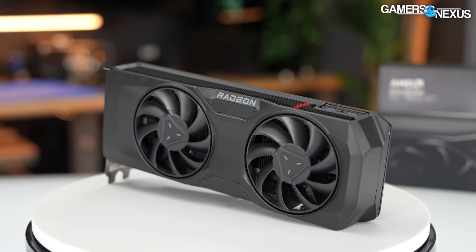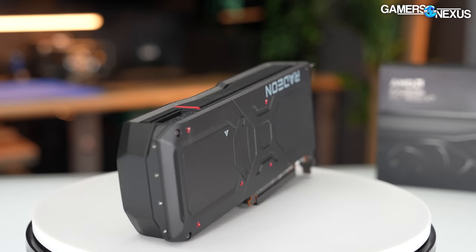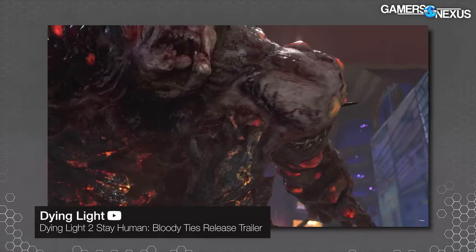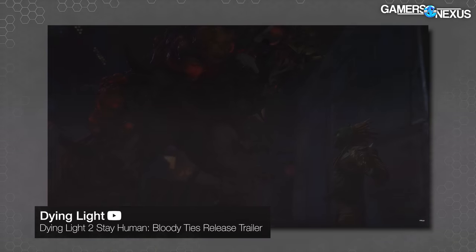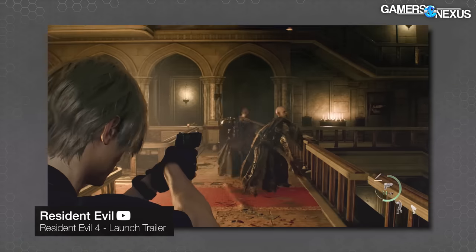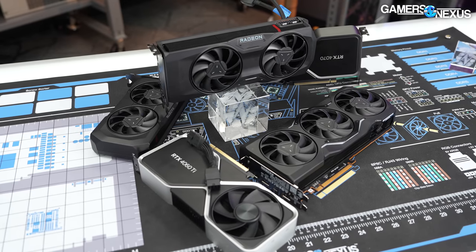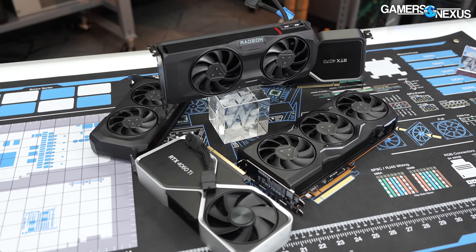We put together some summaries that will be at the end, because we've been adding more games to our test suite — including Dying Light 2, Resident Evil 4, and Starfield. Having those plus our existing suite, we've got enough to put together an overall percent improvement from card A versus card B to help make decisions and come to conclusions.